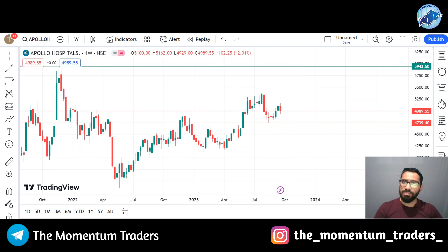Stock future traders who want to trade into this stock in the form of stock future trading should consider a stop loss of 4740. You can trade this stock with a stop loss or support zone of 4740 for the target of 5950. This is a very good positive momentum stock. This is all about stock number 4.